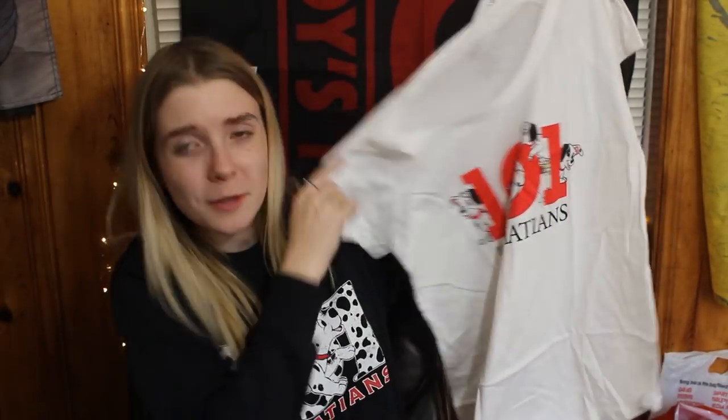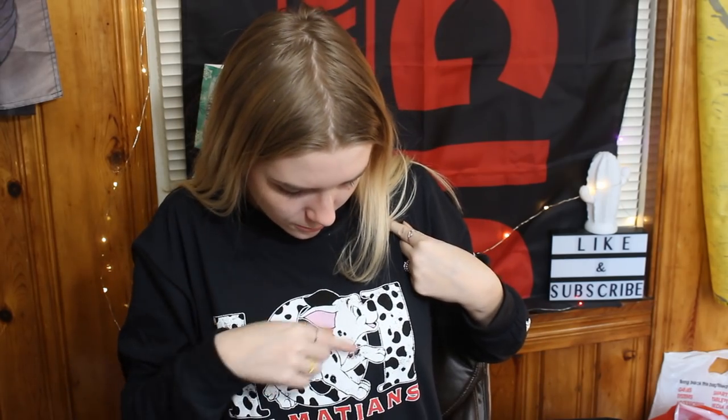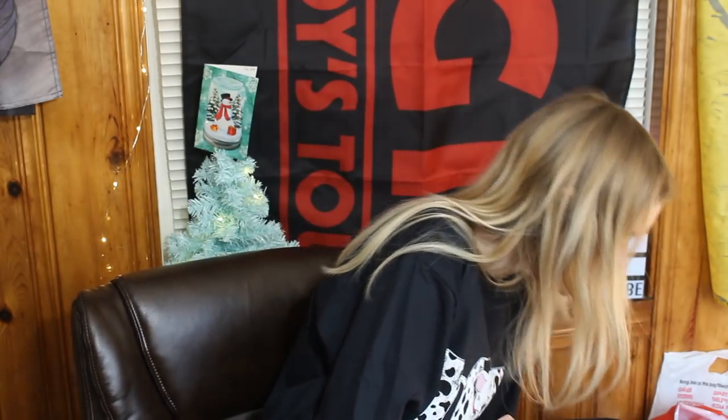I did get this 101 Dalmatians shirt from Box Lunch. We went to a mall a little further away that had a Box Lunch store — I'd never been in one before but I've heard YouTubers talk about it. It's pretty expensive. I saw this shirt and really wanted it but didn't get it at the time, so I told my mom about it and she ordered it. She got me this white 101 Dalmatians shirt and also this long sleeve that says 101 Dalmatians on it — very cute, with a little Dalmatian running through the zero and puppies on the sleeve. The only ones I can recognize are Lucky and Patch.